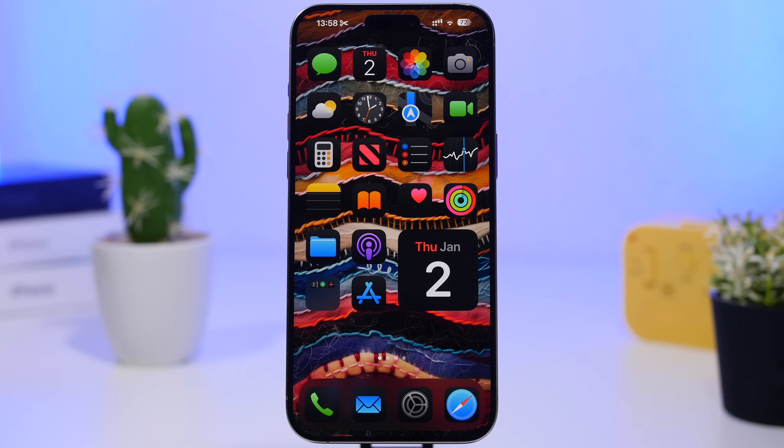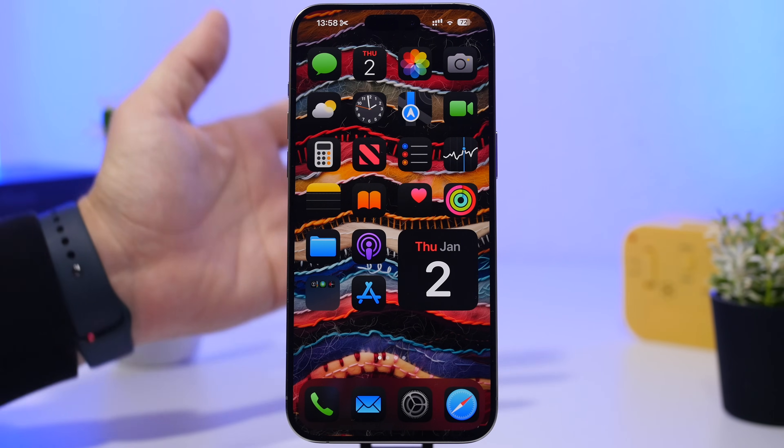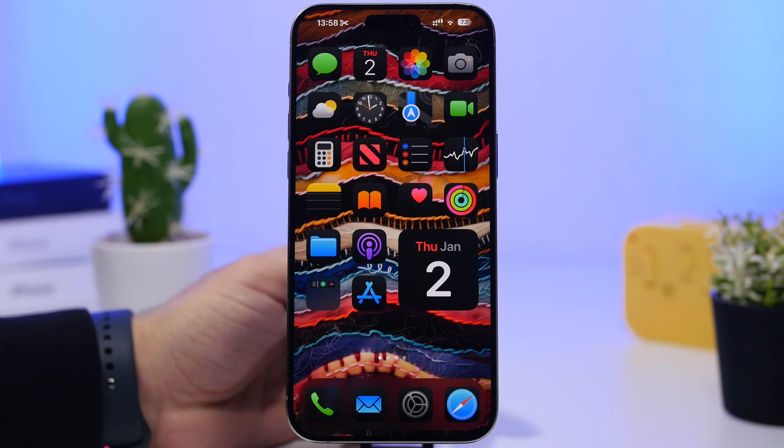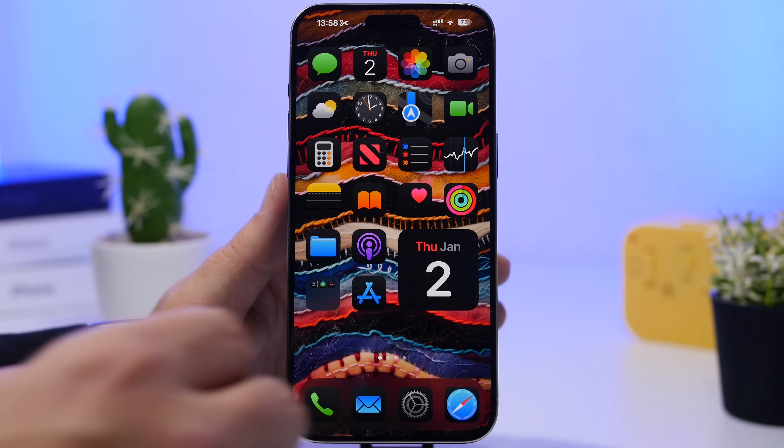Hey, what's going on everyone, this is Ariviews back with another video. We're starting the new year and the new month with some awesome apps that I believe you must have on your iPhone in January 2025. These are apps you can get from the App Store — they're free, and a lot of them will have in-app purchases, but you can use most features for free.